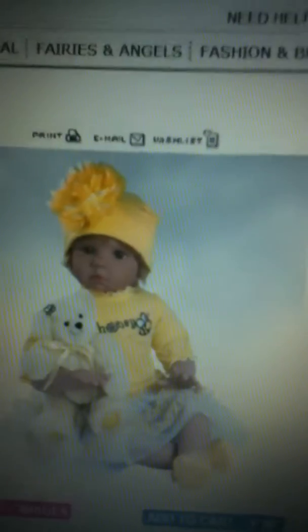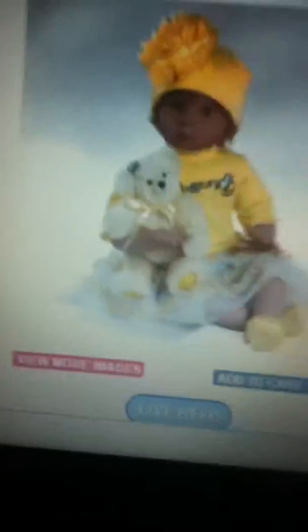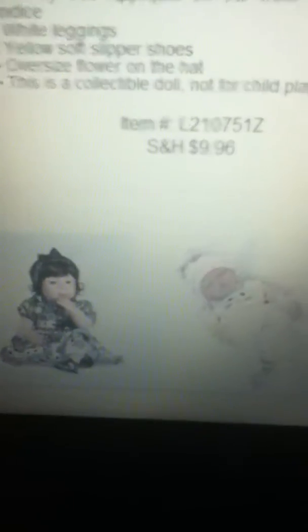Look how cute that face is! The only turn-off I have about the doll is that it has a wig, although I've never actually had a wigged doll before, so I don't know if it's going to be good or bad. But look how cheap it is, guys — I mean, come on, how good can you get?